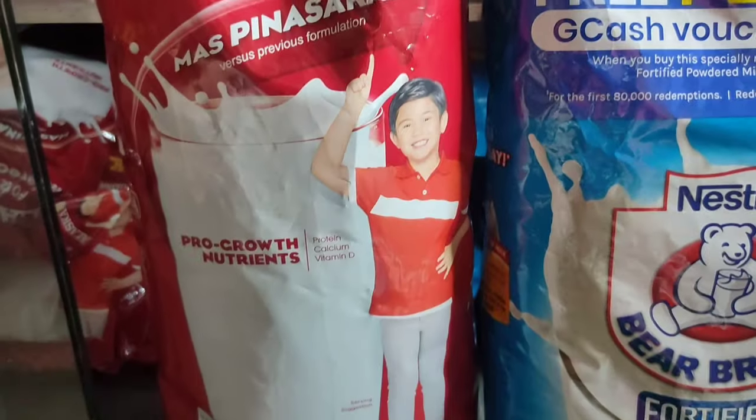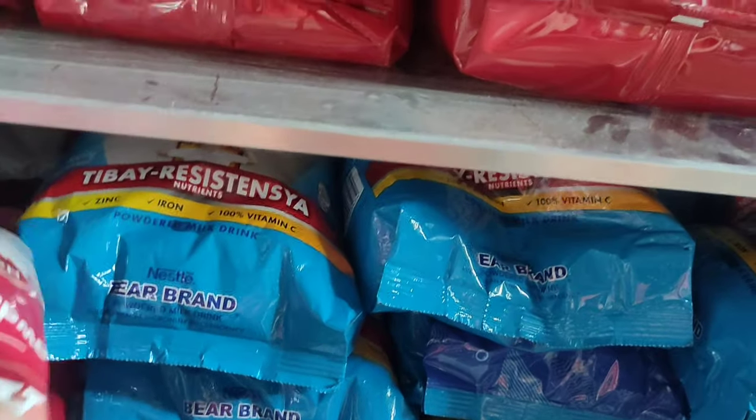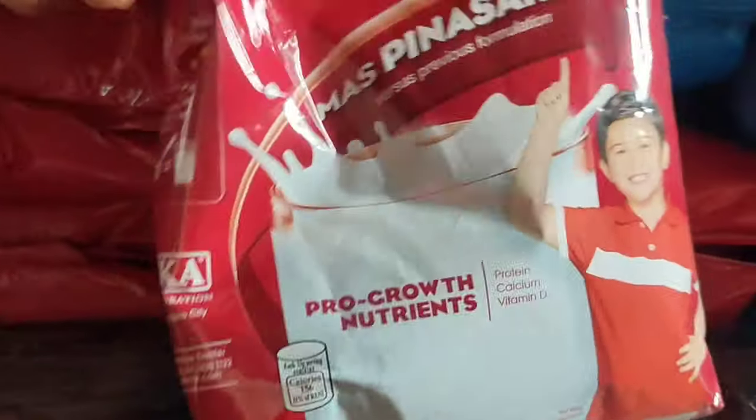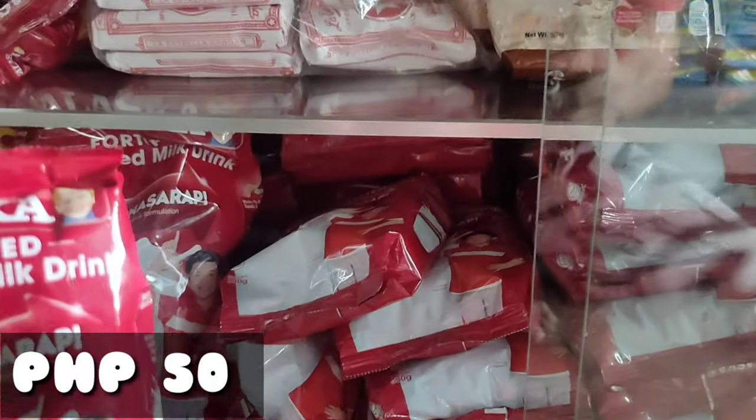Yun ang mga malalaking nakapack na gatas. Dito naman tayo sa mas maliit na Alaska — yung 330 grams, ang benta namin dito ay 90 pesos. Dito sa mas maliit pa — 165 grams, ang benta namin dito ay 50 pesos. Yan ang mga sari-saring gatas na aking ibinibenta sa aking tindahan.